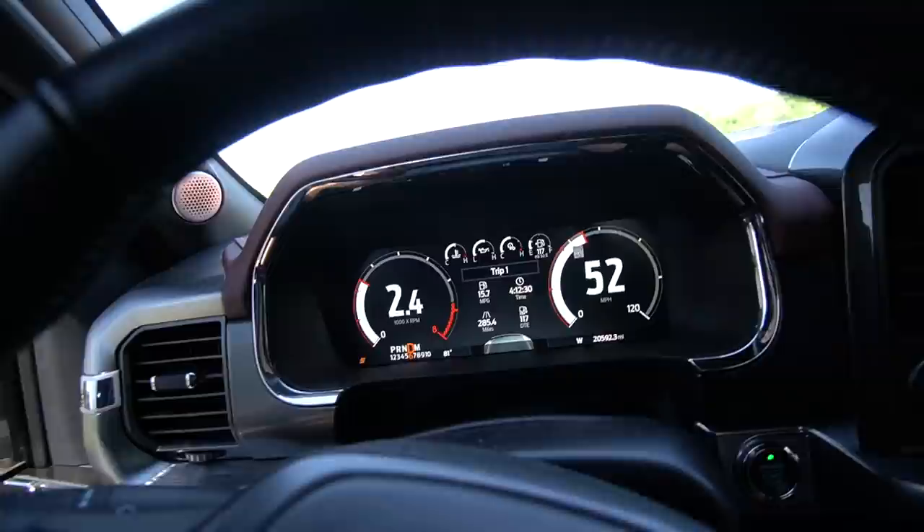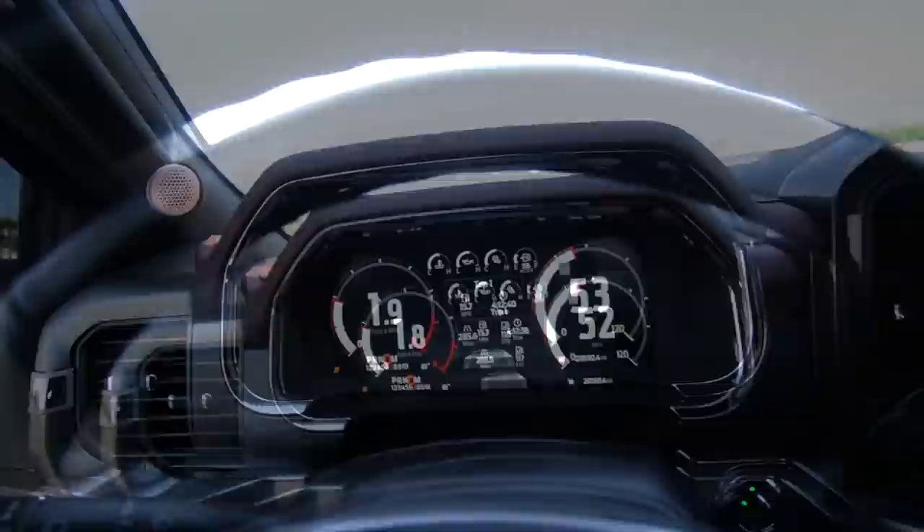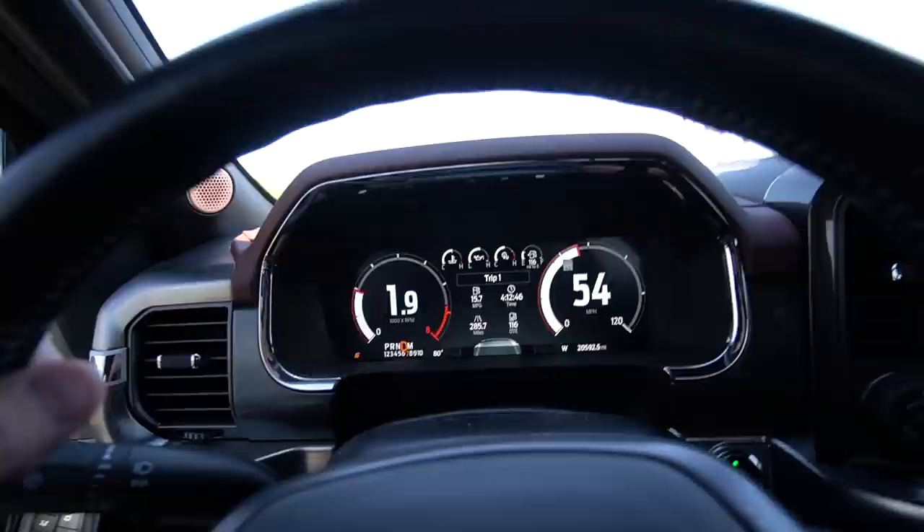We've driven about 285 miles. Smoke Town Road — that's a cool street name. 15.7 miles per gallon — that's better than a Raptor, and this is a supercharged F-150 lifted on 35s.